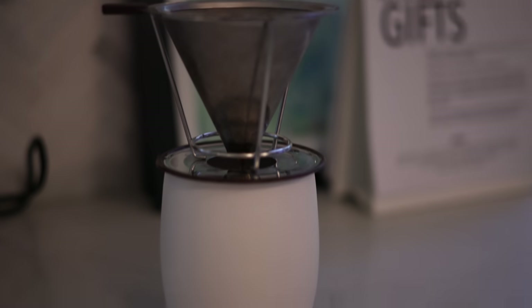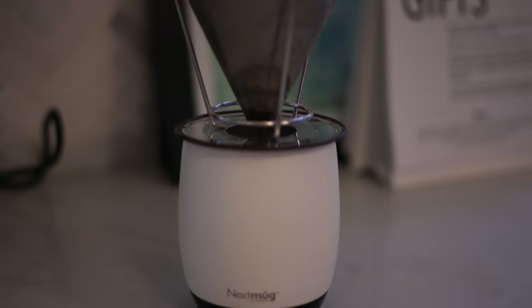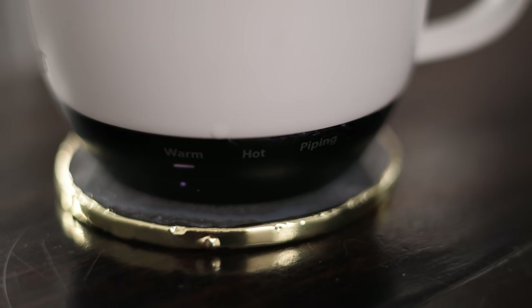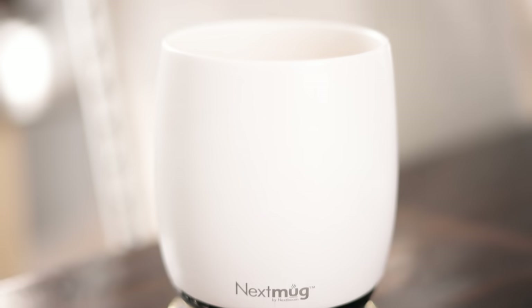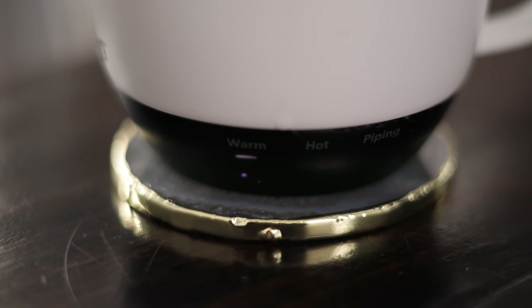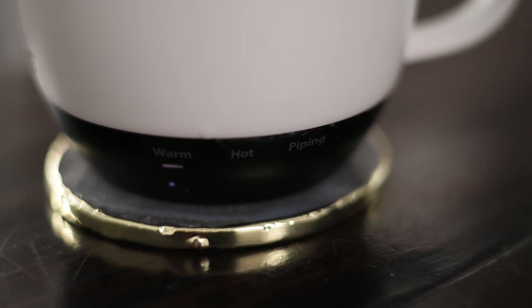This is a gadget I wish I didn't love as much as I do — it's a little pricey but worth it if you are a coffee or tea lover. It's called the Nextmug, and I use it every day. It keeps your coffee at the perfect temperature for hours. It comes with a little coaster that charges it, and then you can take it on the go around your house. By the time I used to sit down to drink my coffee it was cold, then reheating it was never quite right. This just keeps it at the perfect drinkable temperature. Valentine's Day is coming up — get this as a gift to yourself or ask your partner for it.